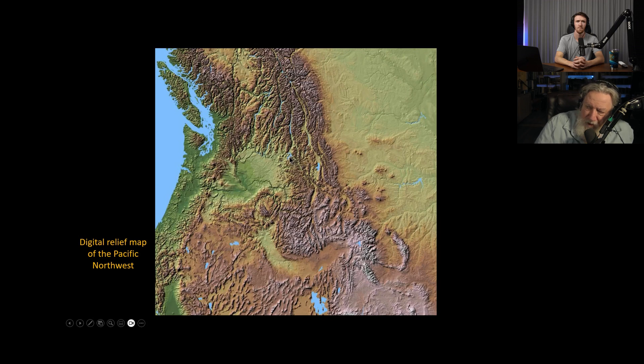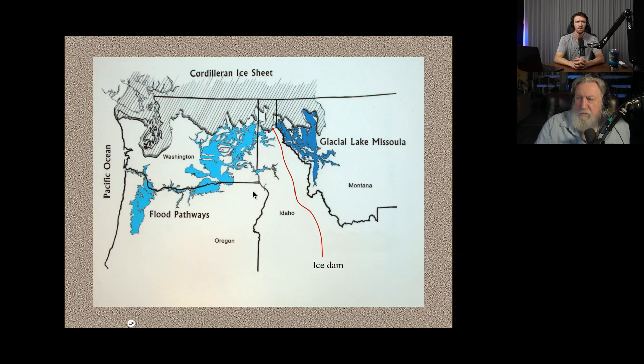Lake Pend Oreille right there — this is where the water came down this trough called the Purcell Trench, spilled out and flowed across the basalt plateau, hit the Snake River, and that's where they back-flooded, because Tammany Bar is right in here.